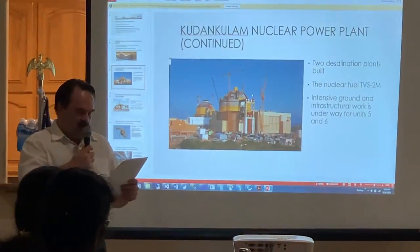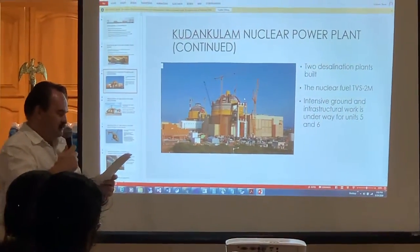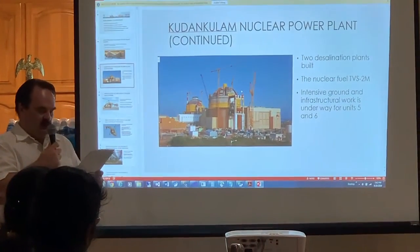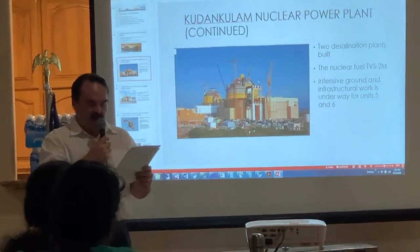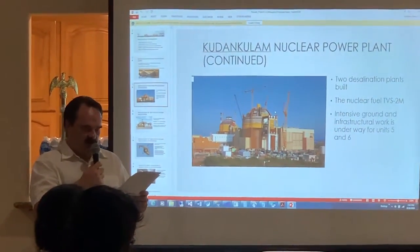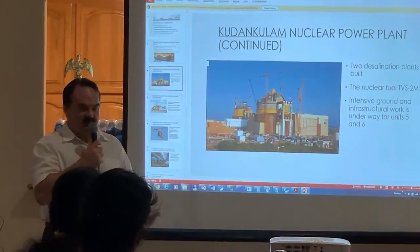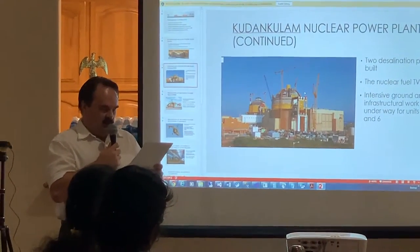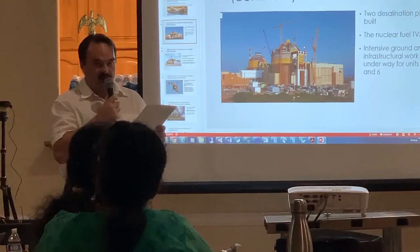Currently, intensive ground and infrastructural work is underway for Reactors 5 and 6. Besides the Kudankulam power station, Russia is working with India on the construction of the first nuclear power plant in Bangladesh at Rooppur. It will solve the electric power needs of tens of millions of people in Bangladesh. India and Russia have decided to complete the construction and commissioning of at least 12 nuclear plants in the next 20 years, which will increase total electric power production in India by two and a half times and remove the power deficit.